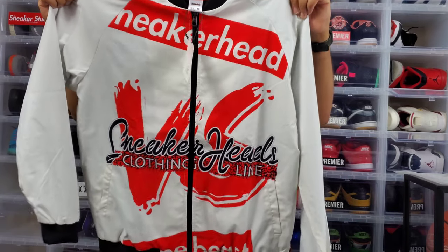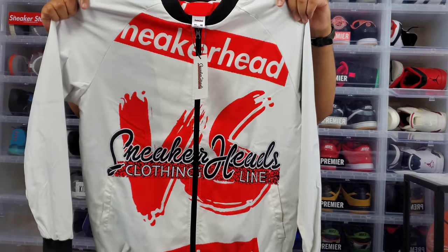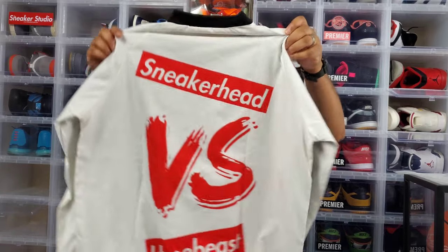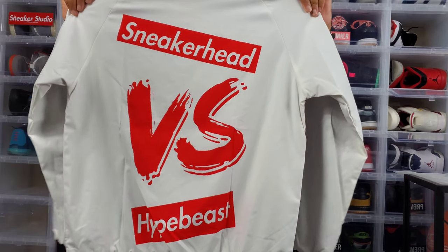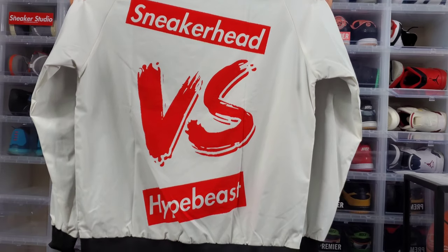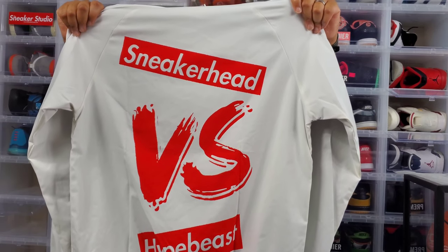So this is the front, as you guys can see. On the back also as well — Sneakerheads Clothing Line on the back too, as you guys can see. This is a size 2X, so don't get it twisted.